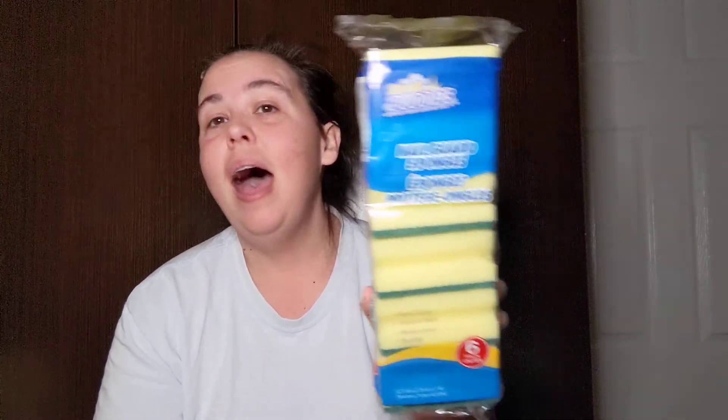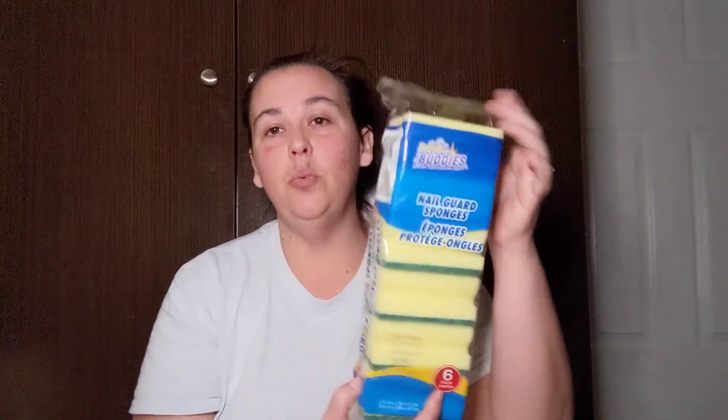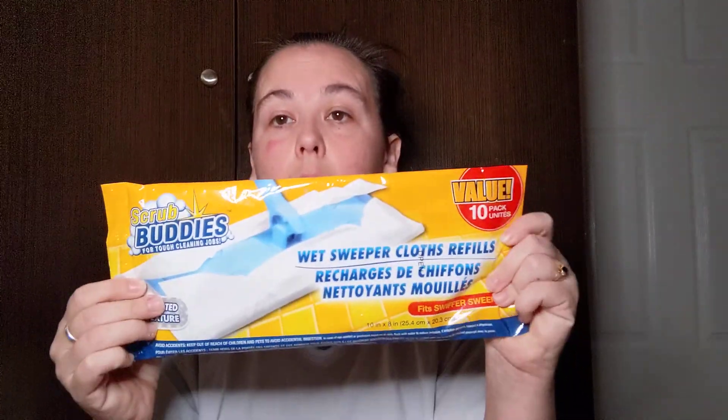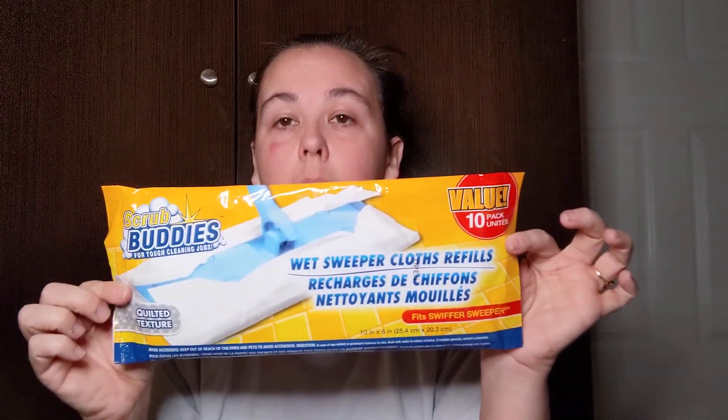I picked up another six-pack of the Scrub Buddies nail guard sponges — these work great. There are six in here and I like to change out our dish sponge very often; we use one for two or three days and then dispose of it because sponges hold so much bacteria. Six for a dollar is the best route. I also picked up some more Scrub Buddies wet sweeper cloth refills — you get ten in the value pack and they work very well on my little Swiffer mop.